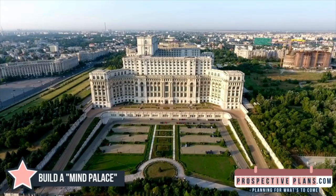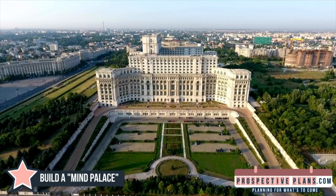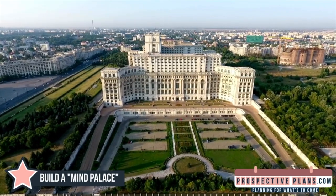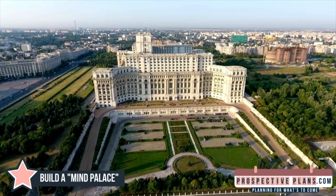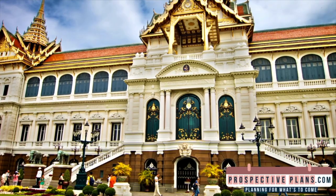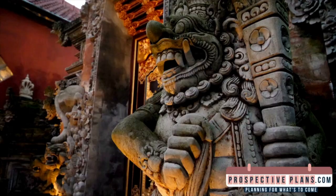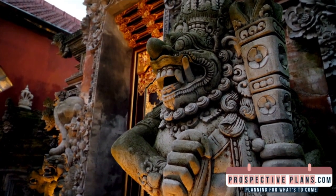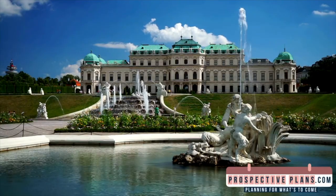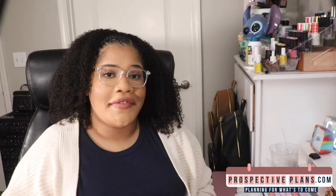And here's a bonus tip: build a mind palace. Memory champions commonly employ the mind palace approach. Using this age-old method, you build a complicated and visually appealing space to preserve a collection of memories. Watch Joshua Ford's TED Talk for further guidance on building memory palaces — he was the 2006 US Memory Champion. It's highly insightful and definitely worth the watch if you have the time.